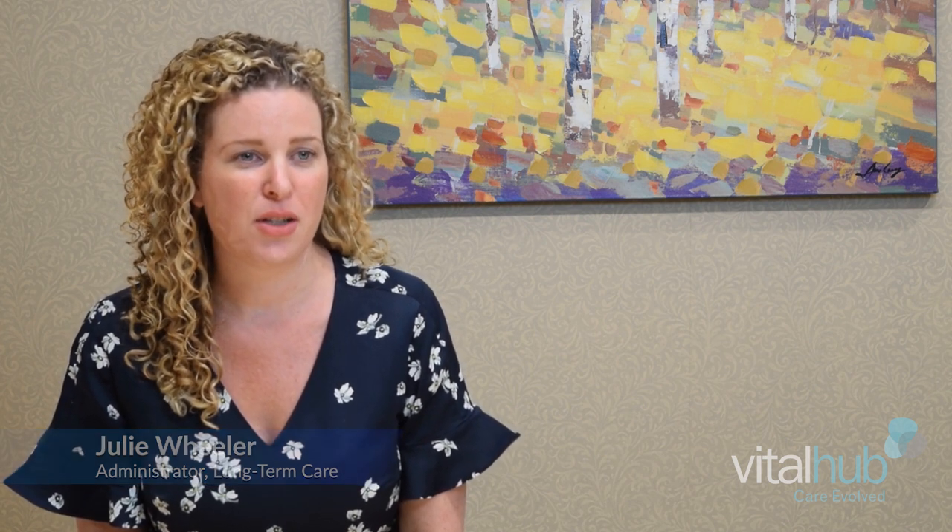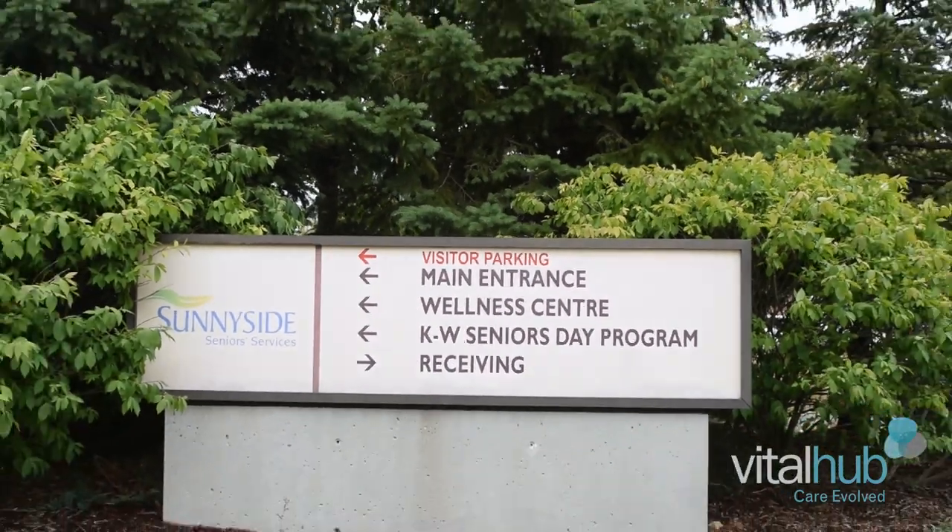I'm Julie Wheeler. I'm the administrator at Sunnyside Home and Sunnyside is a part of a broader campus for older adults. We provide long-term care, housing, day programs and a variety of other services to help older adults live their best lives.